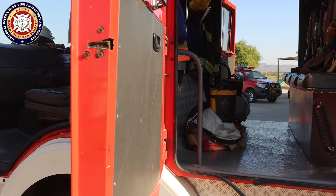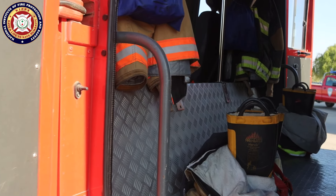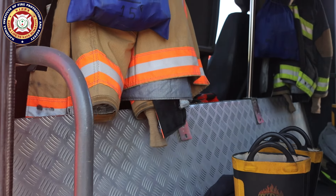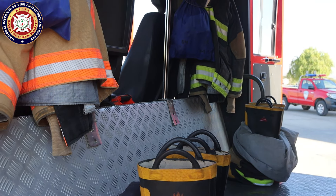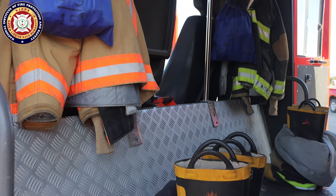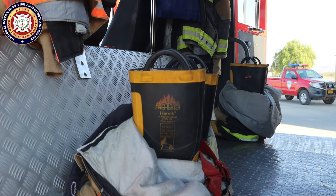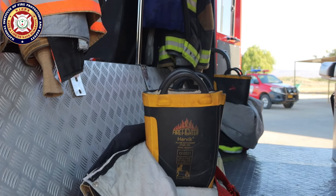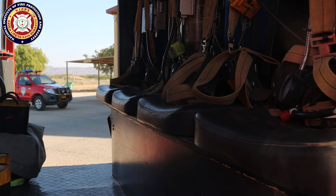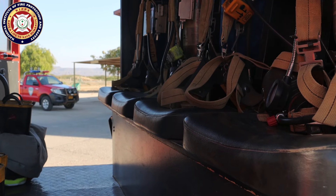The other cabin is the crew cabin. The firefighters who are on duty today have their turnout gear, as we have seen before. They hang their turnout gear here. If you see, the turnout gear is adjusted and ready. There are seats here — these are seats for the crew.